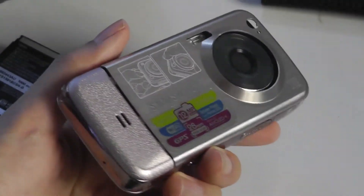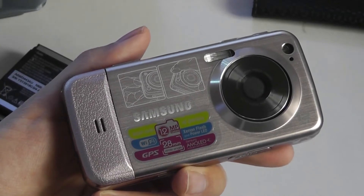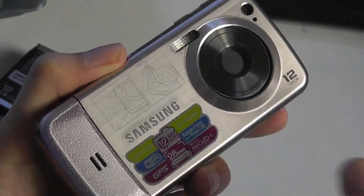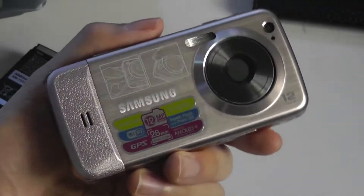The back cover has a very interesting design that reminds you a lot of a regular camera, especially with this grip which is made out of synthetic leather. The back plate is made out of metal, so as you're holding it, it really does feel like a regular camera as opposed to a smartphone.